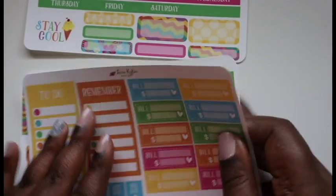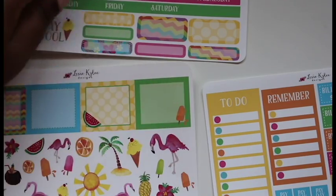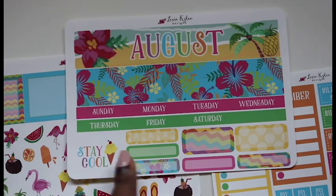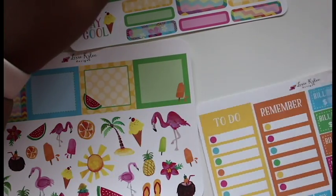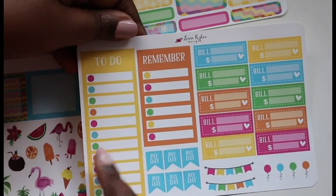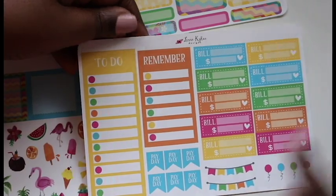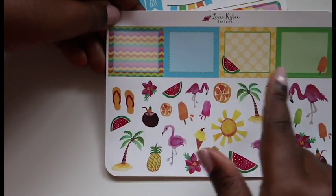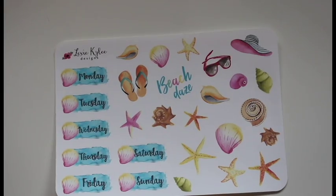Here is a monthly kit for August and it is so pretty. This is her vertical monthly kit for the month view. You have headers for the top of the page, days of the week, boxes, to-do lists, reminders, paydays, bill pays, banners, balloons, lots of deco stickers, and some boxes. Cannot wait to plan out my August with these.